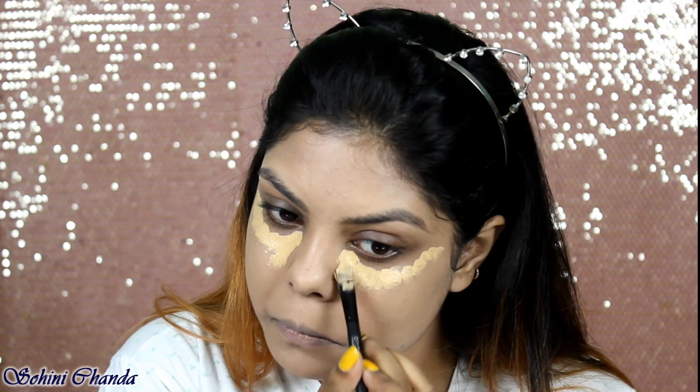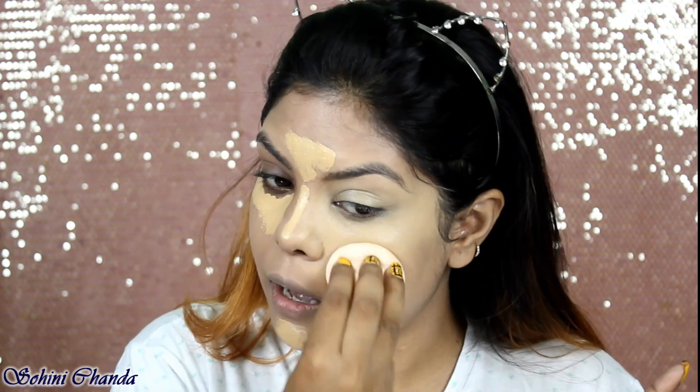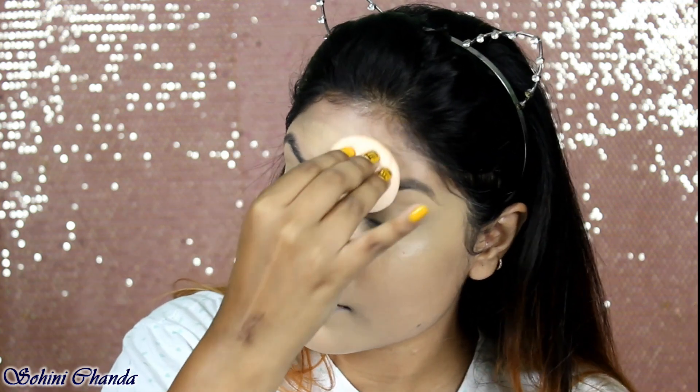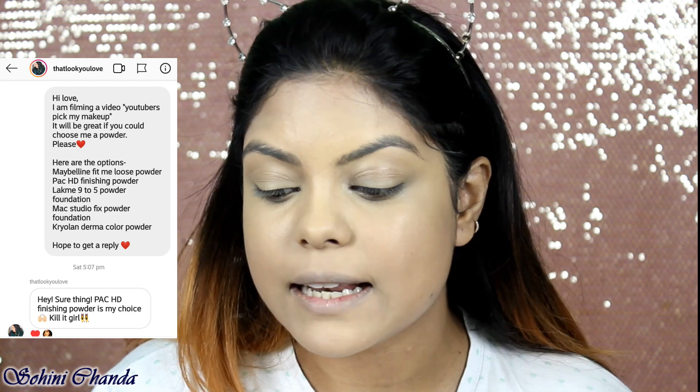The shade I have is too light for me, so I really don't like it, but let's just use this. I'm going to apply a little bit. The beauty sponge I'm using here is from Hina Hannah. You can see it's looking a little lighter on me, but we can manage. Now coming to the concealer — I DMed Dittimadi and the options were Pack Spotlight Concealer, Maybelline Fit Me or Age Rewind, Wet and Wild Photo Focus, Elegant Pro Concealer, and Kralin.